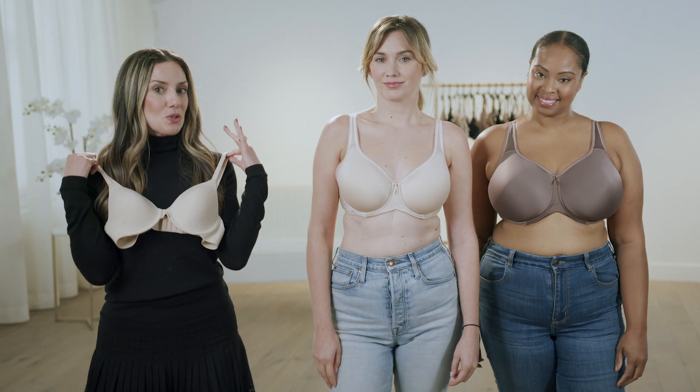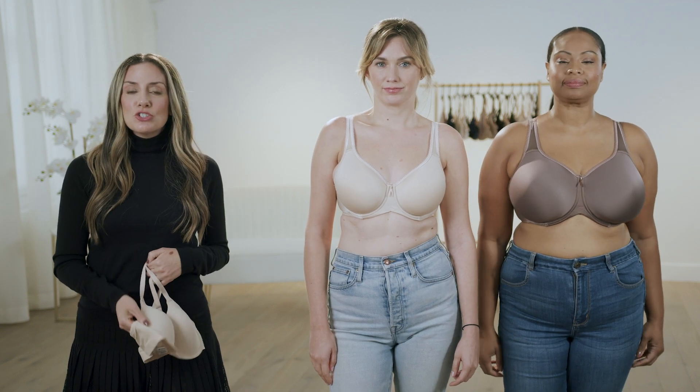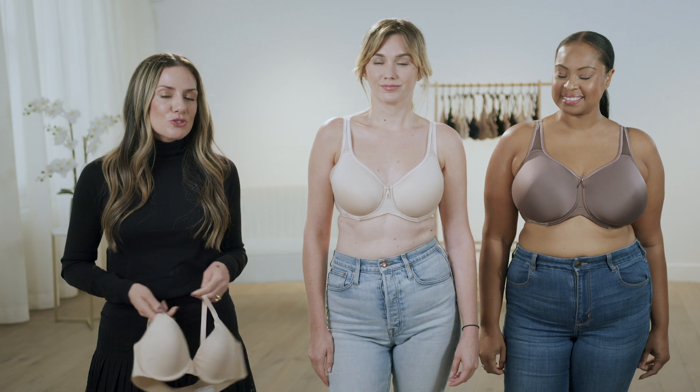Myth 3: For a smooth look under t-shirts, you need to wear a t-shirt bra. This is half true. A t-shirt bra, which is a lightly padded bra, does help with modesty and concealing nipples under fabrics like t-shirts, but coverage also plays a role.